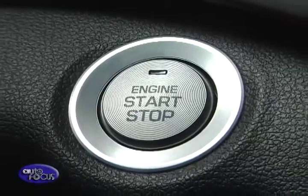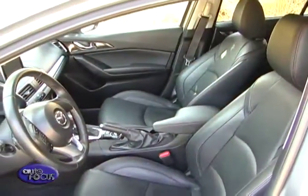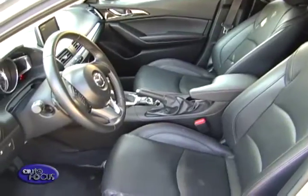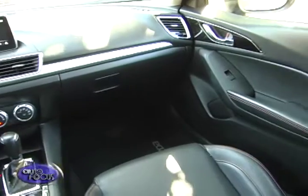Push-button start is standard on the range-topper, while the rest use a key. Moving to the Mazda 3, it takes cues from the company's roadster, the MX-5. Like the roadster, it gets a swooping wraparound dashboard with a sporty theme.